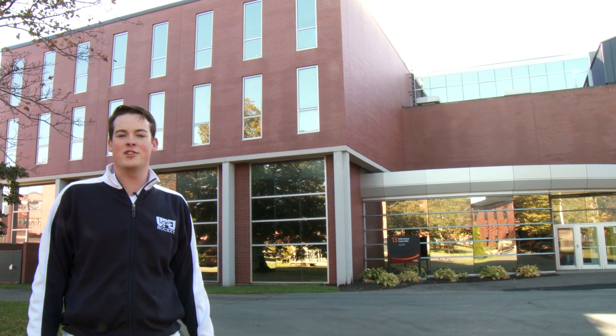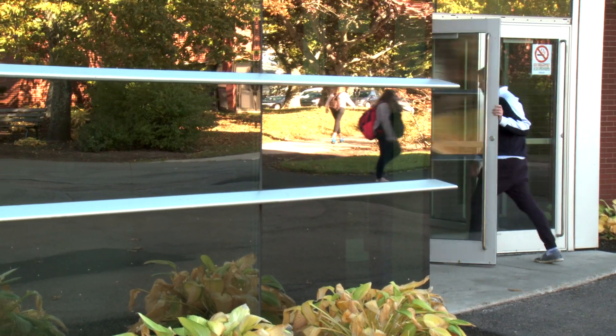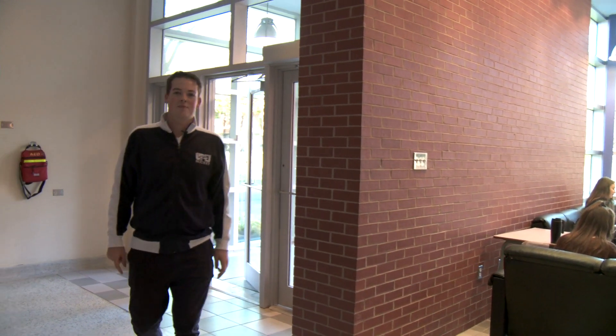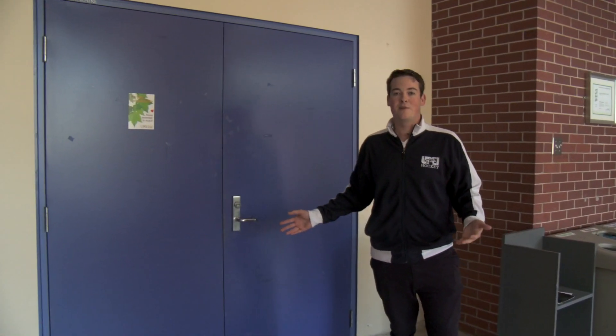Duffy Science Centre is the home to the Department of Biology. Let's go on in and take a look. So now we're inside Duffy Science Centre. Here's a little lobby area where you can hang out with friends before class and do some last-minute work. And one of the great features about Duffy Science Centre is this huge amphitheatre where you're going to most likely have some of your first-year classes.